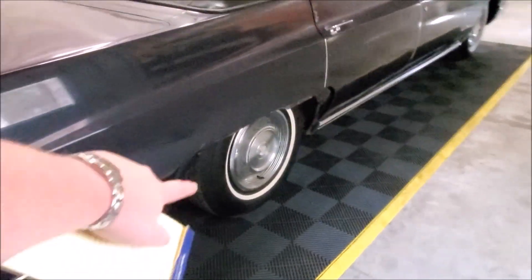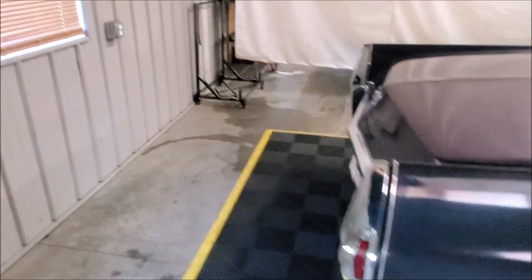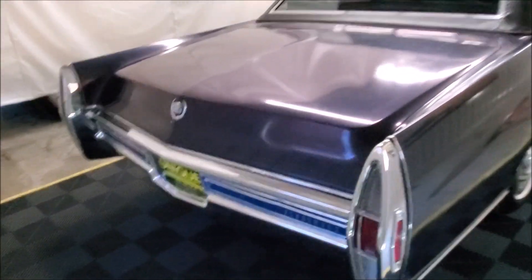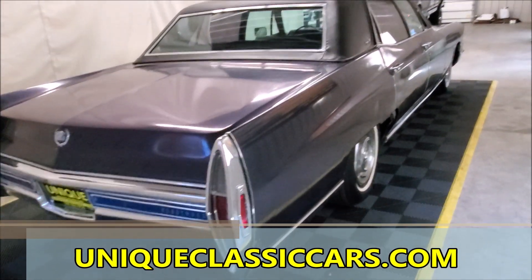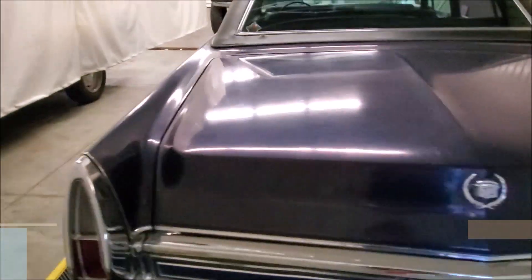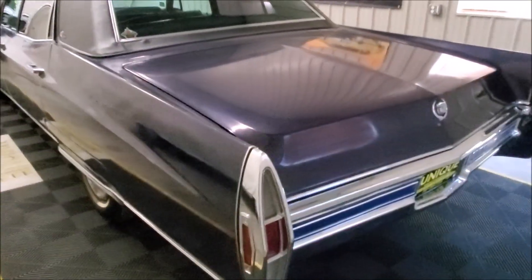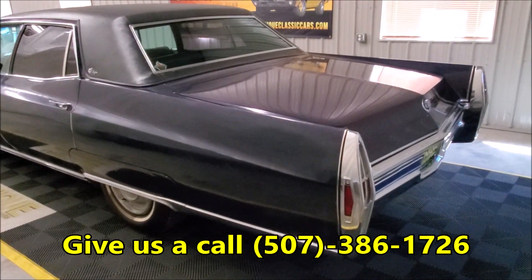As you may have noticed, we're missing one of the skirts here. The other skirt is actually in the trunk — it is not painted to match. You can see that in the still pictures at UniqueMankato.com, or if you have any questions or inquiries about this vehicle, please feel free to give us a call at 507-386-1726.